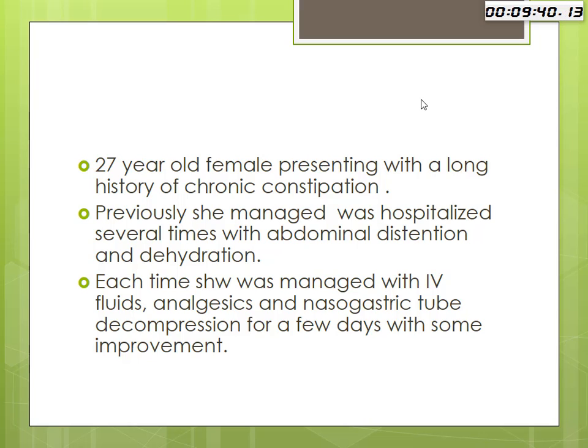Just to refresh your memory, this was a 27-year-old female presenting with a long history of chronic constipation. She was previously managed conservatively and was hospitalized several times for abdominal distension and dehydration. She was managed by intravenous fluids, analgesics, and nasogastric tube decompression for several days with some improvement.